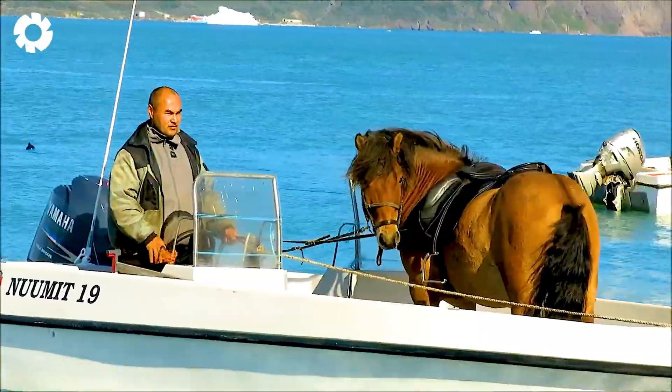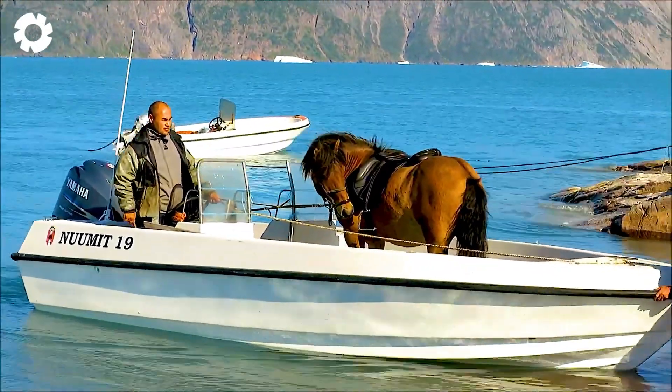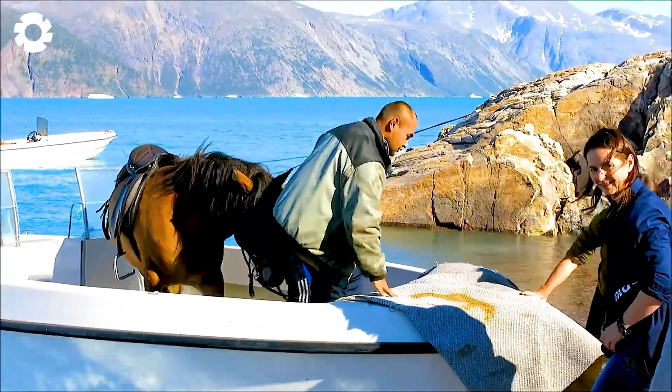It's surprising how calm and relaxed this horse is on the boat. The comfortable space and the stability of the boat allow it to rest with ease.